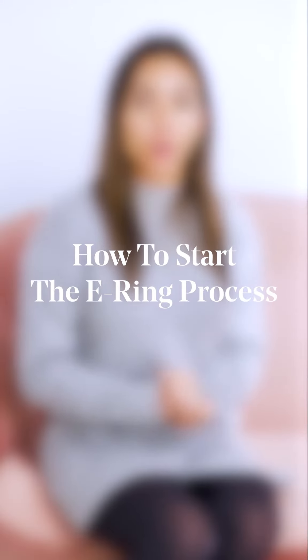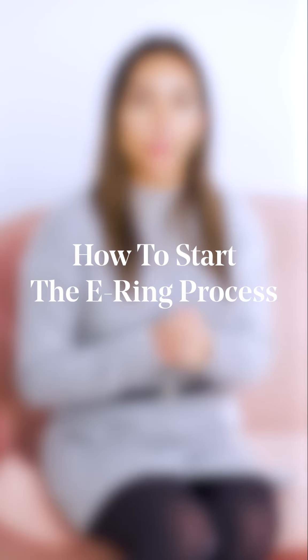Hey everyone, and welcome to the Clear Cut Classroom, where we take deep dives into all things diamonds and jewelry. Today we're talking about how to start your engagement ring shopping experience. So you've been with your partner for a while and it's time to get engaged — you start talking about it but you don't really know where to start.